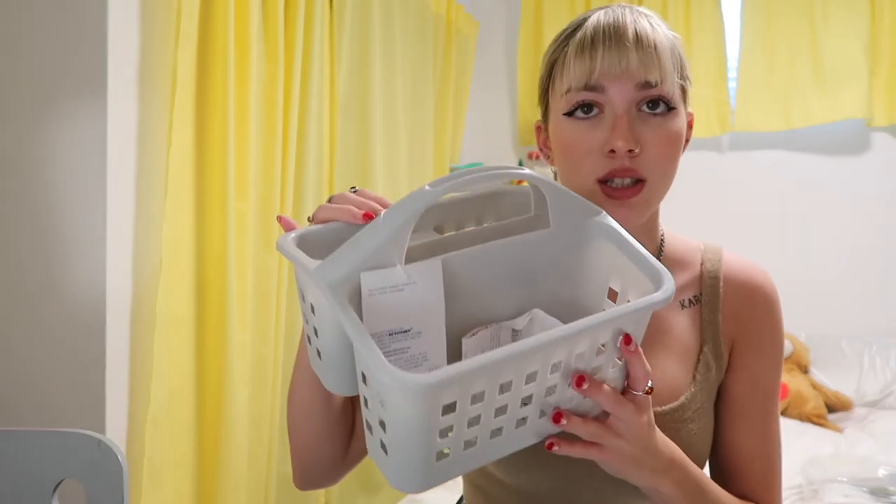The next section is the bathroom. I just got a couple of things. First I got this caddy. We have our own bathrooms, but sometimes it's annoying to have all your stuff in the shower because our showers don't really have good shelving. It gets crowded with two people's shampoo, conditioner, body wash, and face wash. So I just got this caddy that I can keep in the washroom with all my stuff in it — I did the same thing last year and it worked really well.